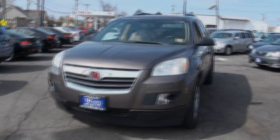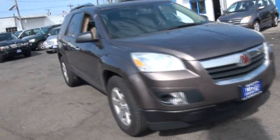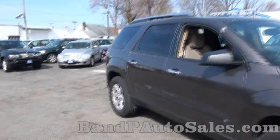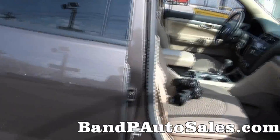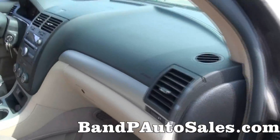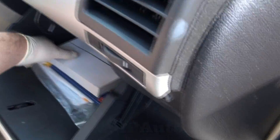Here we are once again at B&P with OCL, Saturn Outlook XE with all-wheel drive, similar of course to the GMC Arcadia and many other GM products. Owner's manual, OnStar manual.